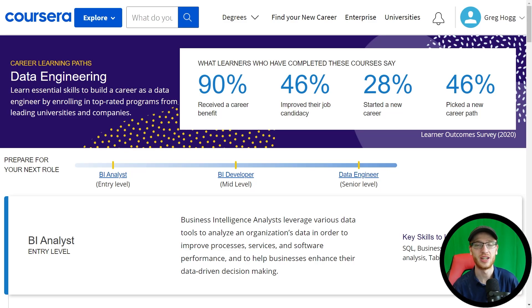Hey guys, it's Greg. Today we're going to look at how to become a data engineer in 2022. Now this is Coursera's official pathway, so I'm not making this up. Here is the roadmap that they suggest.